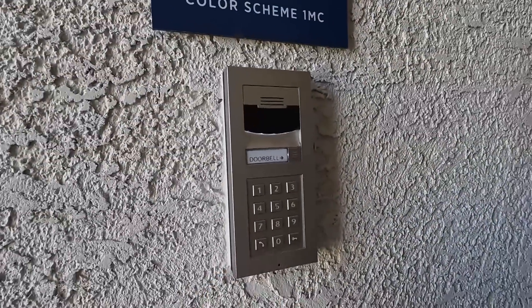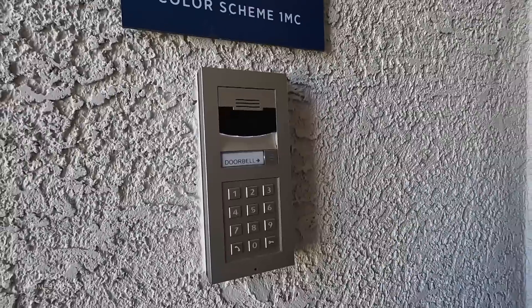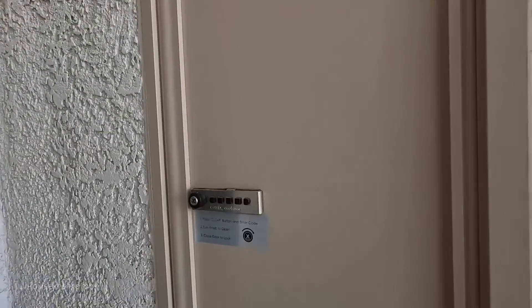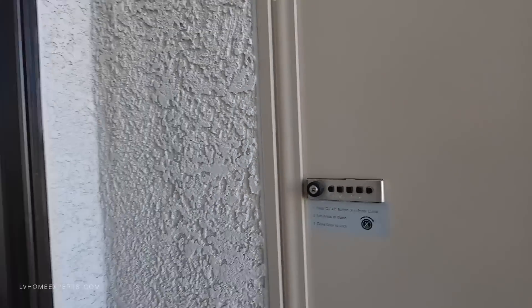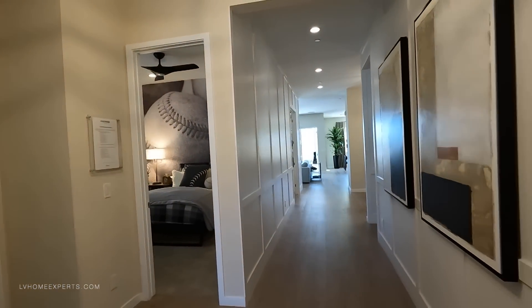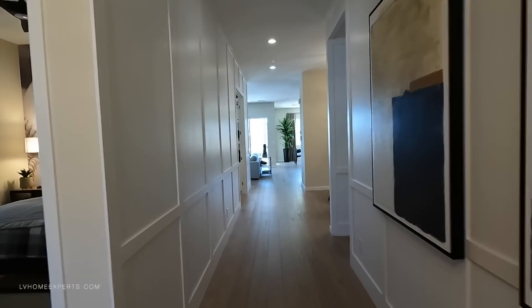As you can see, we have this cool intercom system and the doorbell right here — you have a certain code, you can actually press and talk directly. You have the rekey, and I love these mailboxes right here, this is really cool. I noticed that Toll Brothers has really integrated that a lot. This one actually has a total of three bedrooms and also an office.